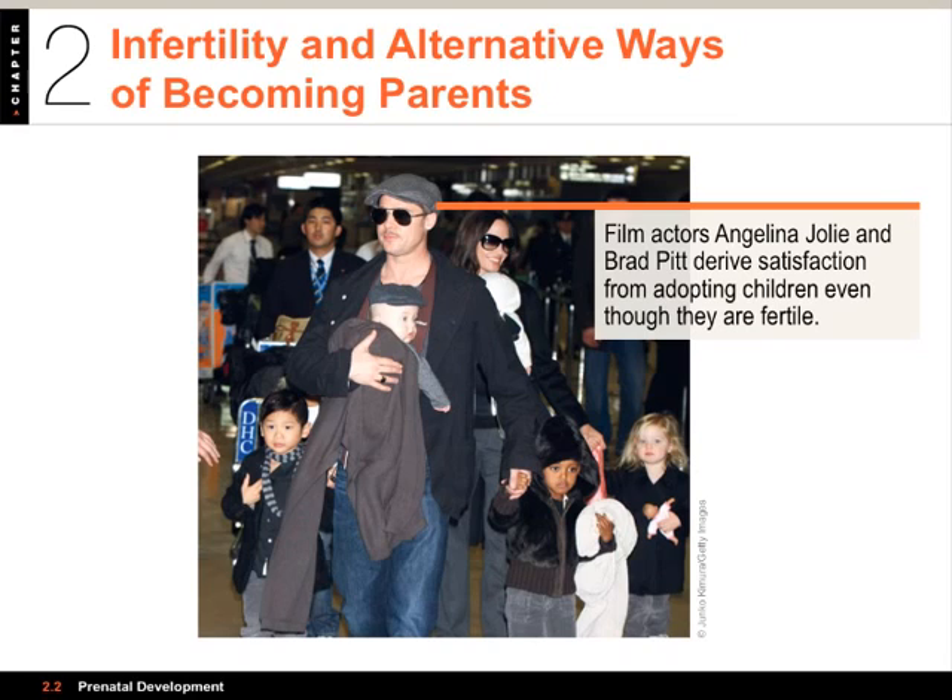There's also in vitro fertilization — meaning 'in glass' — which is the source of the term 'test tube baby.' The woman is given drugs and can produce 10, 15, or 20 eggs in one month, which are harvested with needles. Sperm from the man are combined with the eggs in a petri dish or test tube. One interesting feature is that pre-implantation genetic diagnosis is possible, allowing testing for diseases and disorders, and even determining the sex of embryos. Usually two or three eggs are implanted, again increasing the probability of multiple births.